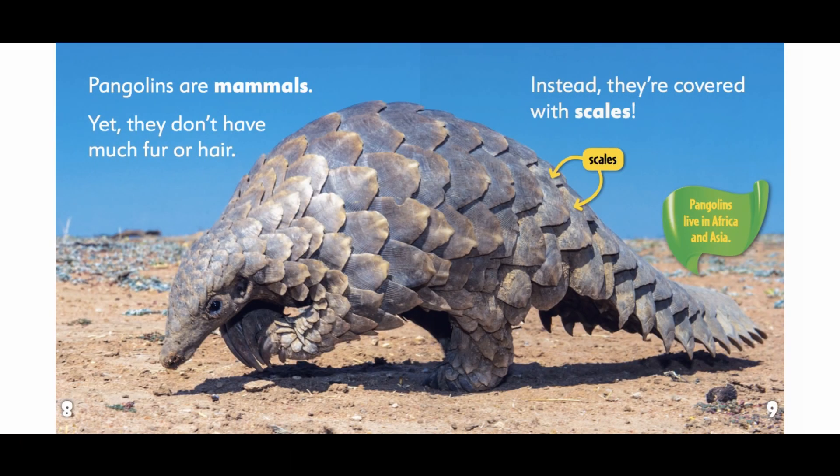Pangolins are mammals, yet they don't have much fur or hair. Instead, they're covered with scales. Pangolins live in Africa and Asia.